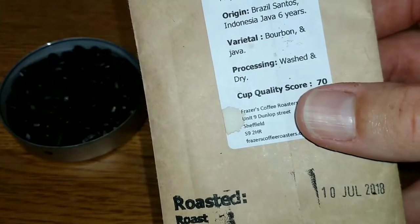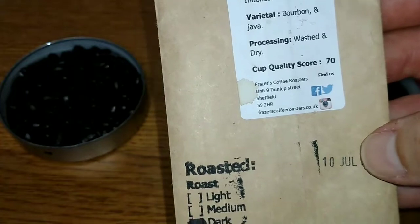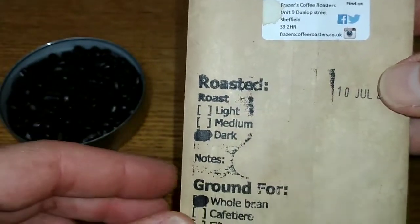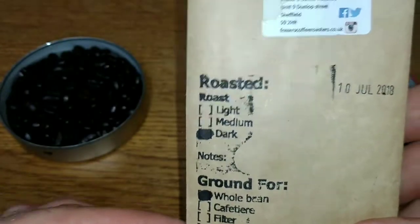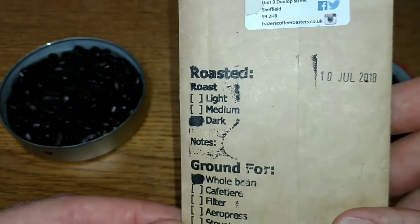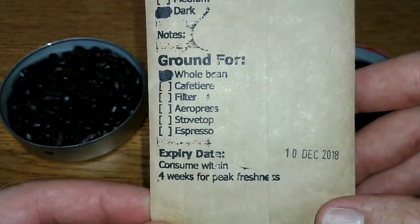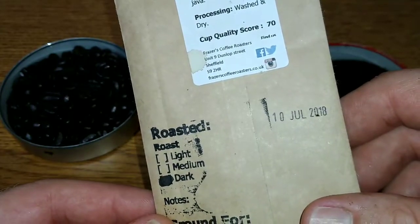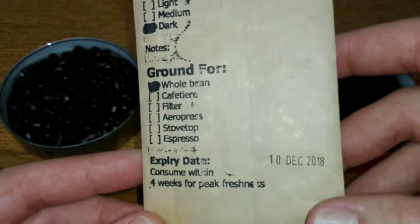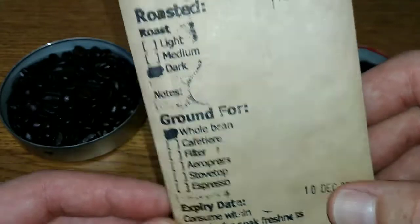The processing is washed and dry, and the cup quality score is 70. It seems that darker roasts get a lower cup quality score for some reason — if anyone knows, let me know in the comments. Roasted dark whole beans, consume within four weeks for peak freshness, and this was roasted on the 10th of July 2018 with an expiry date of the 10th of December 2018.